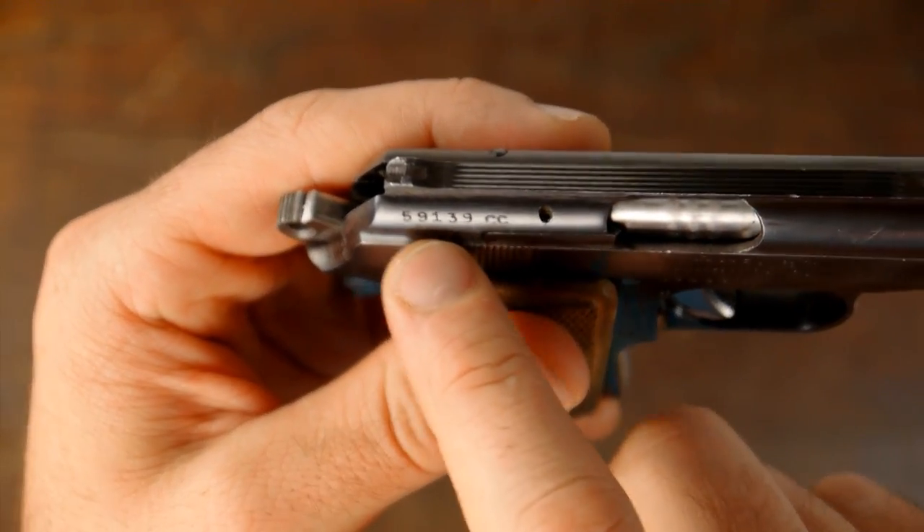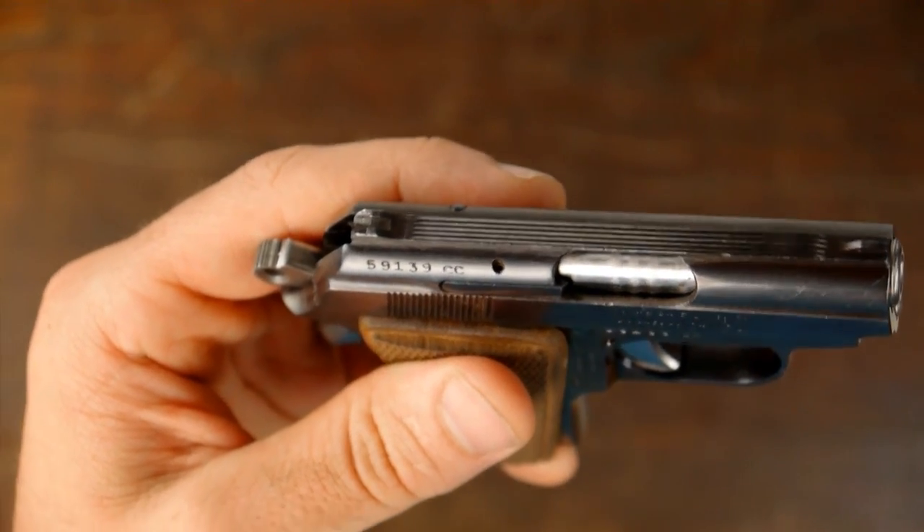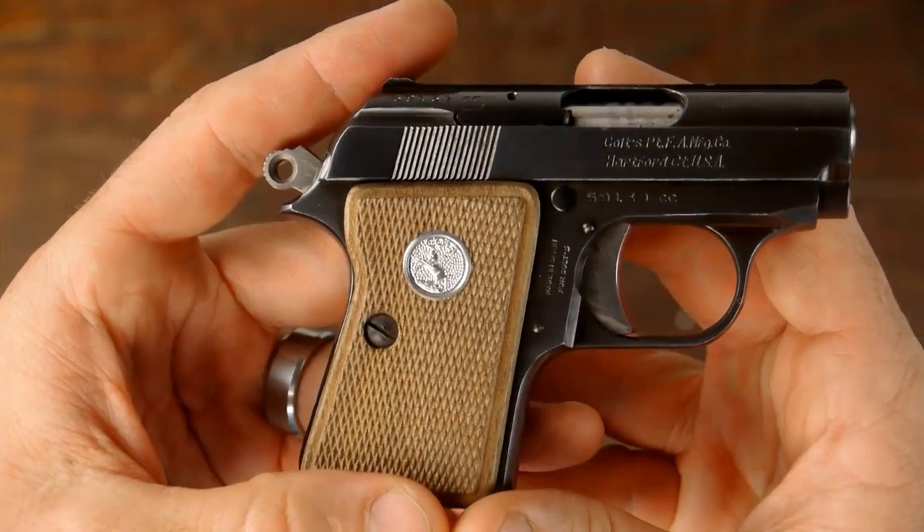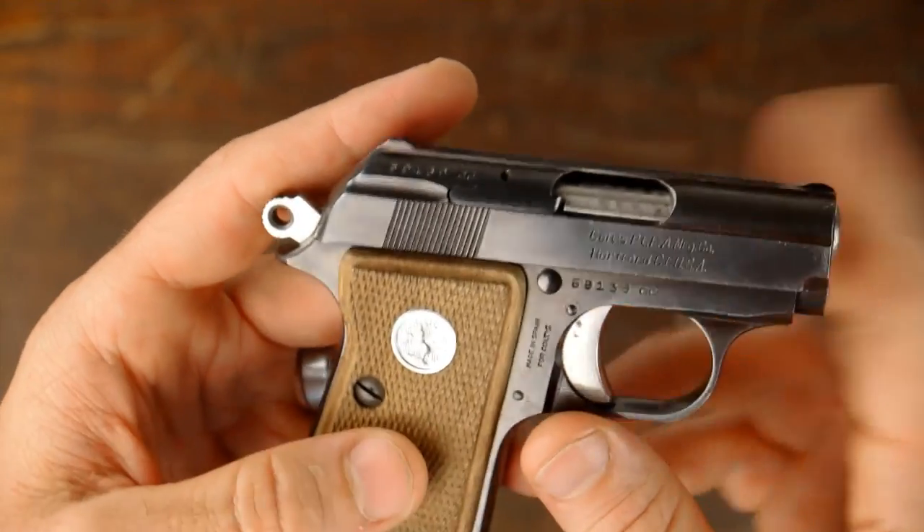You can look that serial number up on a website, and it tells you exactly when it was made. Mine was made in 1968 — the last year that Colt was able to import it, since the first one was made in 1958. After the 1968 Gun Control Act was passed, this was deemed non-sporting and banned from importation. Mine is chambered in 22 Short.